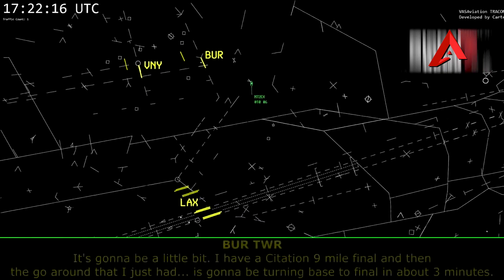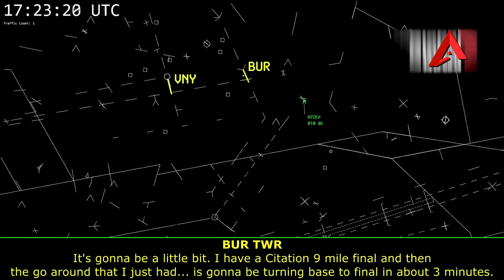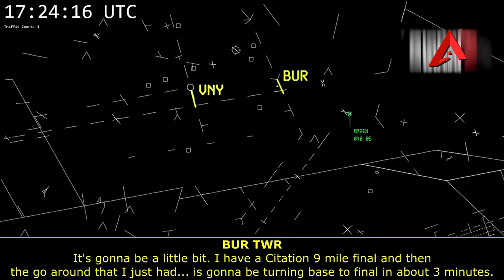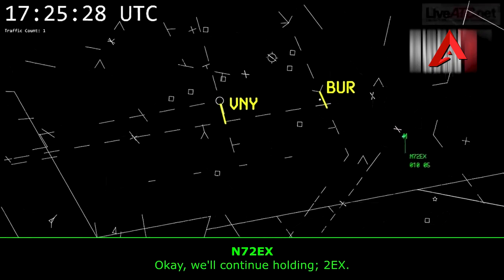It's going to be a little bit — I've got a Citation on a nine-mile final and then the go-around that I just had. It's going to be turning base to final in about three minutes. Okay, we'll continue holding, 2 Echo X-ray.